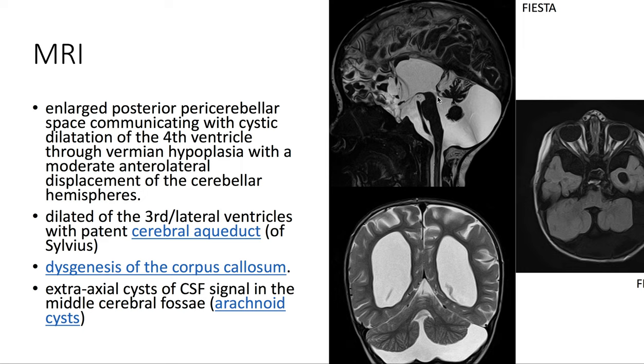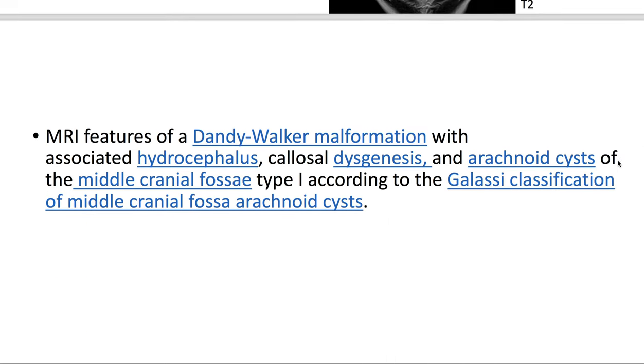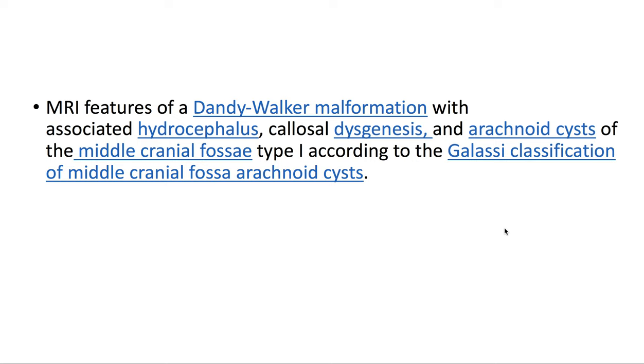There is dysgenesis of the corpus callosum and extra-axial cysts of CSF signal in the middle cerebral fossa. The MRI features are consistent with Dandy-Walker malformation with associated hydrocephalus, callosal dysgenesis, and arachnoid cysts of the middle cranial fossa — Type 1 according to the Galassi classification of middle cranial fossa arachnoid cysts.